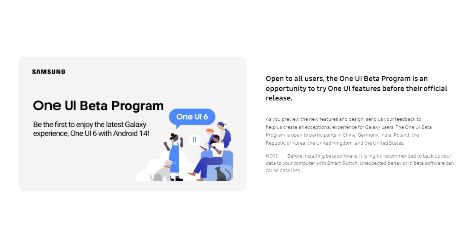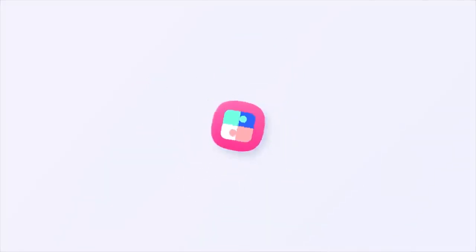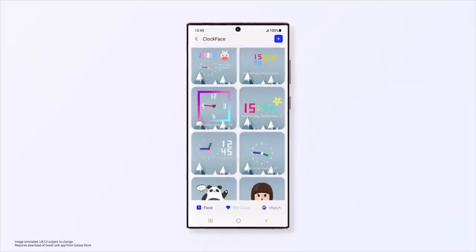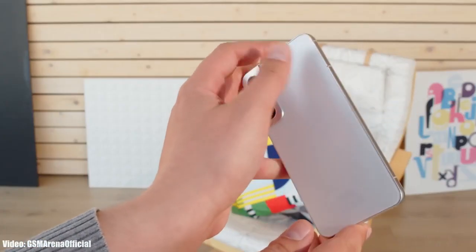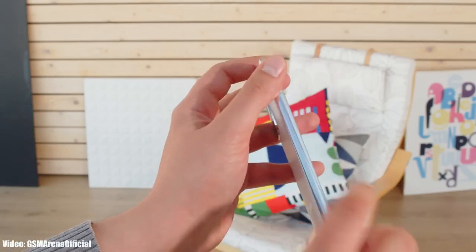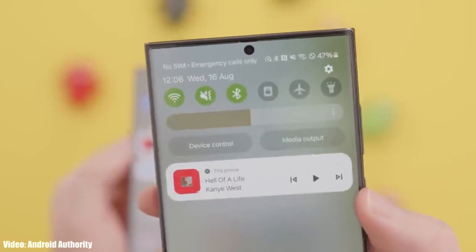Keep in mind that this One UI 6 beta update won't be stable — you will experience bugs and lags, and you might also face availability issues because the One UI 6 beta program is not available in every country. The official Android 14 One UI 6 update is expected to launch by the end of October, so that is when you will see the official stable version of One UI 6 with all the latest features that the beta version doesn't have.